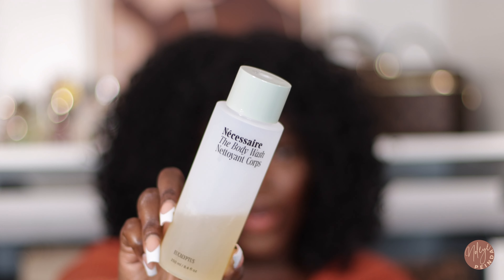Moving into body care: if you haven't seen my Sephora VIB sale haul, I'll link it. One product I picked up was the Necessaire Body Wash in Eucalyptus. I'm officially in love with it, even though it's $25 — and I'll be honest, when you buy expensive products you almost don't want to like them because you don't want to keep rebuying. But now I'm hooked and I have to repurchase because it is that good.